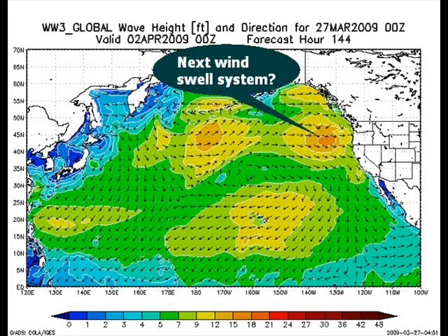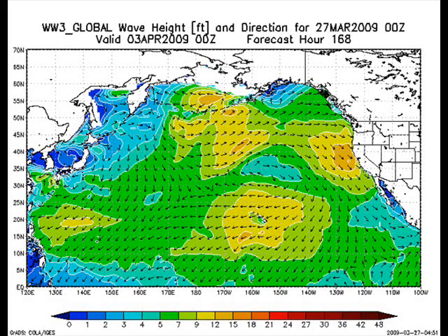Looking a little bit further out in time, if you can trust these 144-hour models, it looks like another wind swell fetch would start to form out in the Pacific and start moving toward our coast. Not really holding a lot of hope for this — these long-range models get to be quite dubious — but you can see it would probably bring us up to around the second or the third.